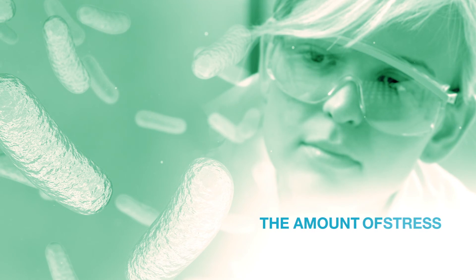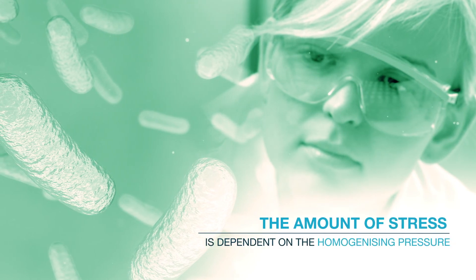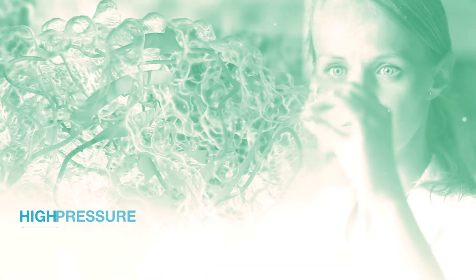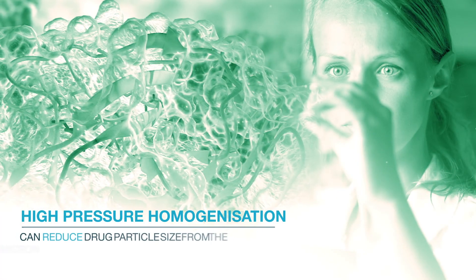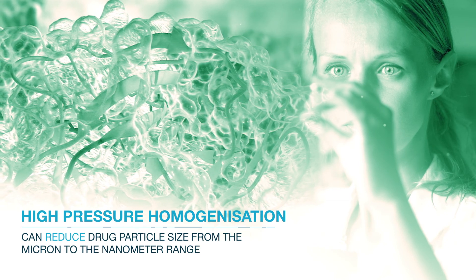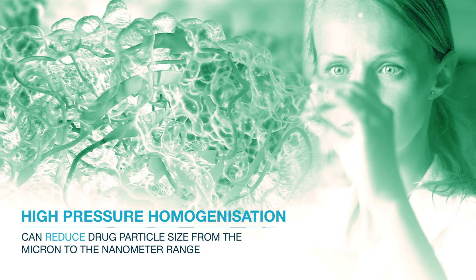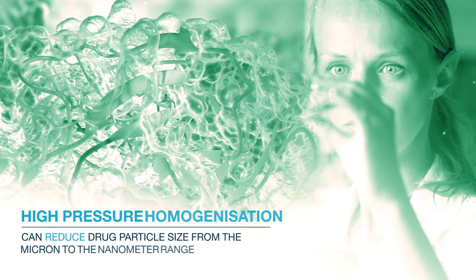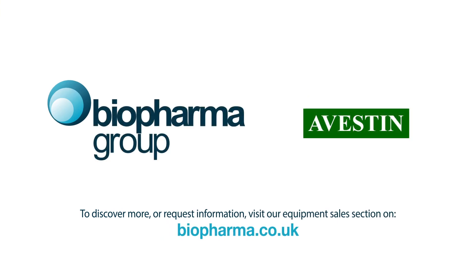The amount of stress is dependent on the homogenizing pressure. High-pressure homogenization can reduce drug particle size from the micron to the nanometer range, which can increase its surface area, dissolution rate, and improve bioavailability. To discover more, contact Biopharma Group today.